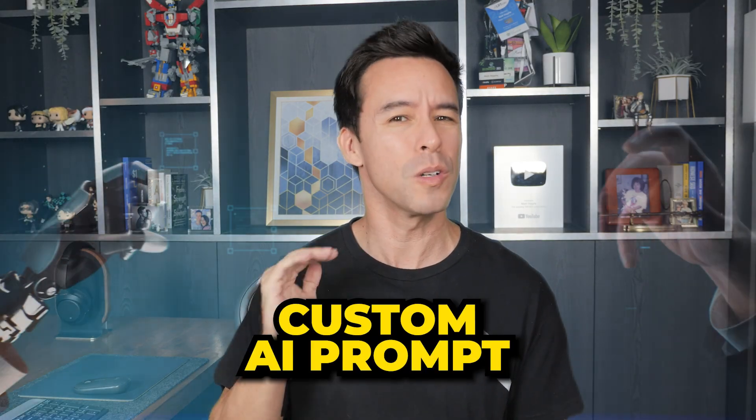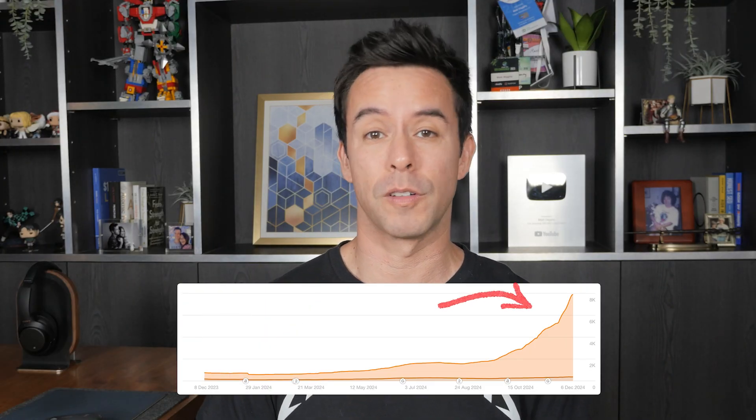I crafted a custom AI prompt that makes Google SEO so easy it's stupid. In fact, I can't believe I ever did SEO without it. Just look at this hockey stick traffic growth. And in this video, I'm going to share it with you.